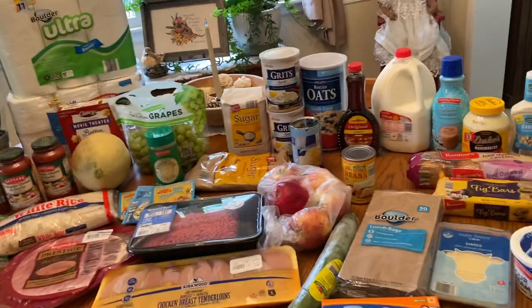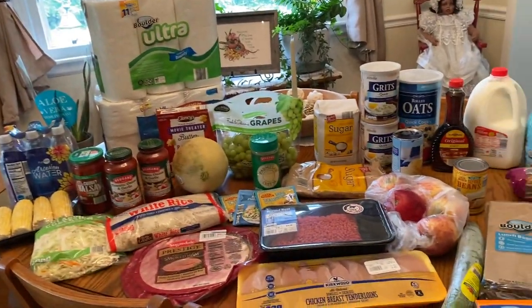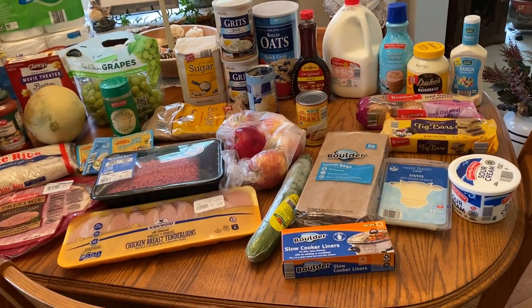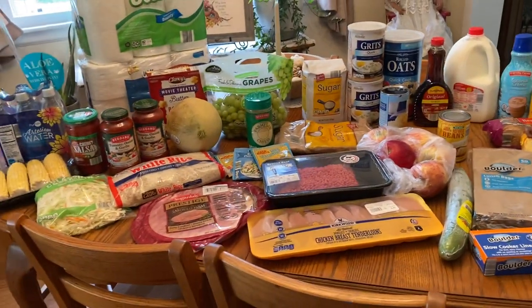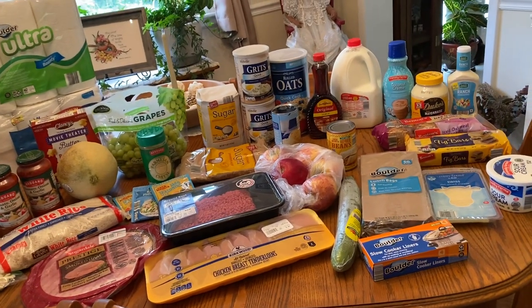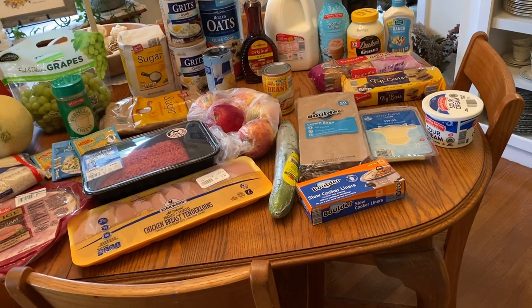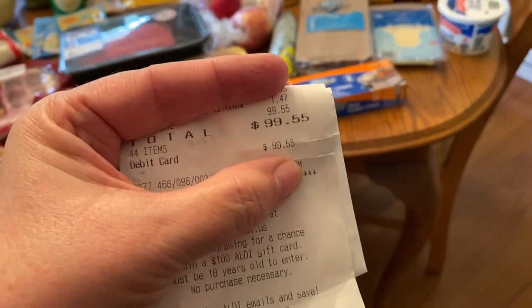Here's our table. Bear in mind that my husband and I are the only two people living at home, so a lot of these things stretch pretty far for us. If you have a family with children — my daughters right now with their children home from school during the pandemic, it's been really tough for them to keep groceries in the house. This is going to last us for a while, but if you have a family, it probably doesn't seem like it would last very long. Here's my receipt — $99.55.